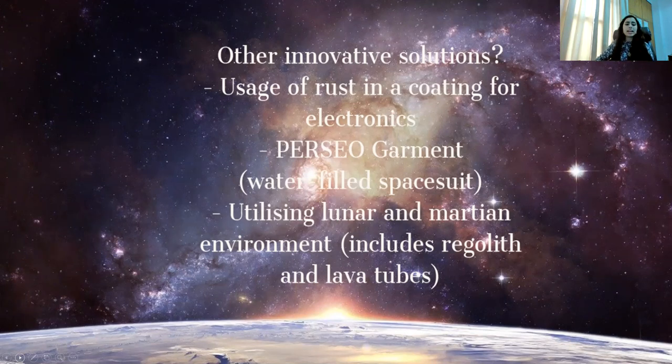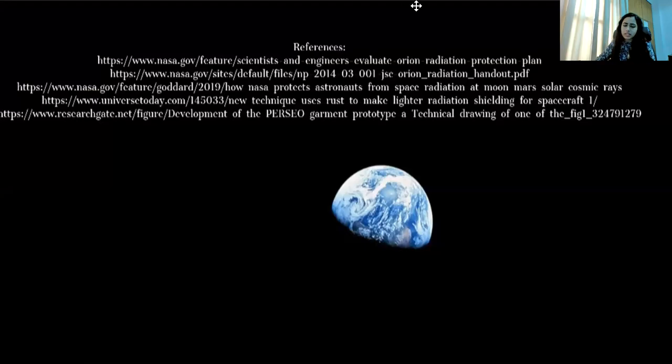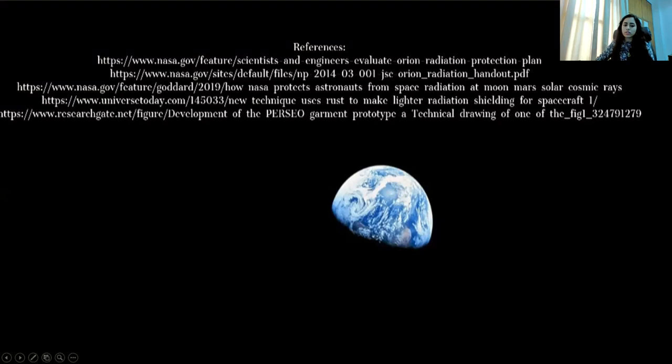The Perseo program uses something as basic as water for effective radiation shielding. Let us hope that we can await more such innovative solutions in the future where cost efficiency is prioritized and astronaut health is not in danger, so that we can achieve the maximum potential of all space missions. Thank you for listening.